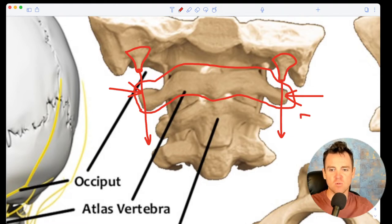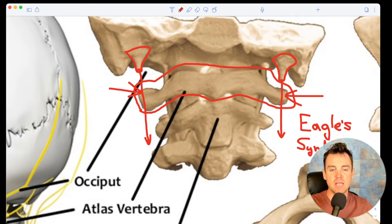Up here you have the styloid-hyoid process — a little bony protrusion that sticks out like teeth from your skull. Some people develop Eagle syndrome, where this bone grows down uncontrollably, becoming long like vampire teeth, putting pressure on your neck and potentially causing vagus nerve issues. The treatments require surgical reduction, and it can regrow after surgery. If you have really weird symptoms in your neck, check out Eagle syndrome. If you have an x-ray or MRI of your head and neck, get it looked at again — get a second opinion.